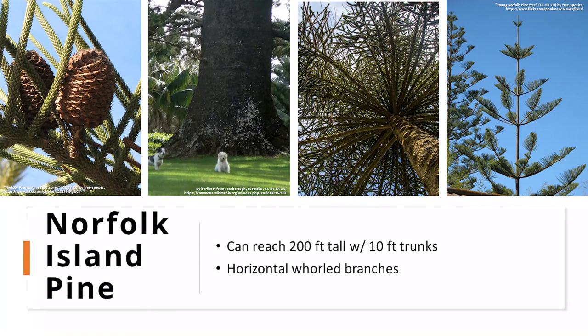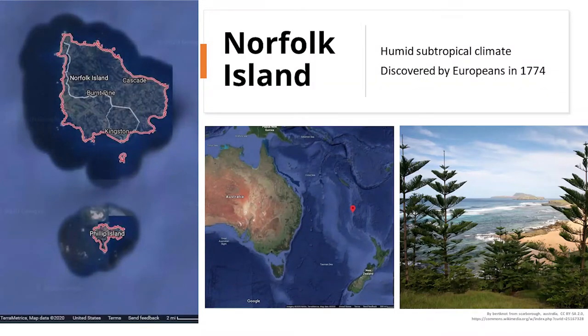An interesting thing about Norfolk Island pine is that young trees and older trees have different types of needles. We're going to be familiar with the younger needles because we have younger plants, but older, more mature plants are going to have different looking needles — a little bit shorter and more broad.